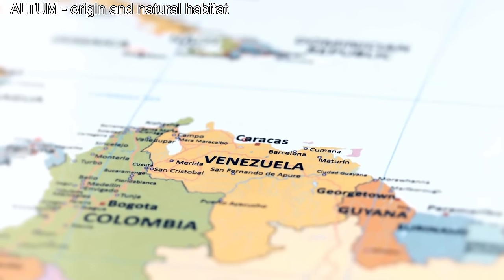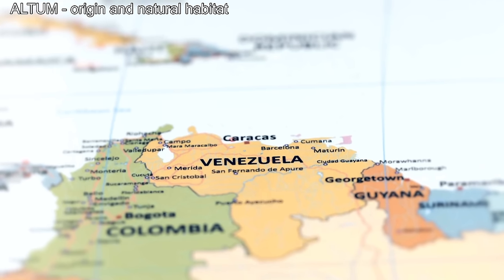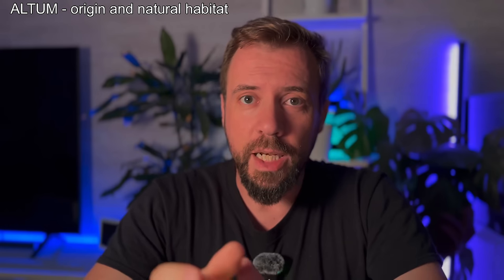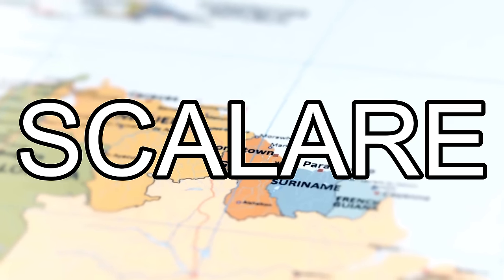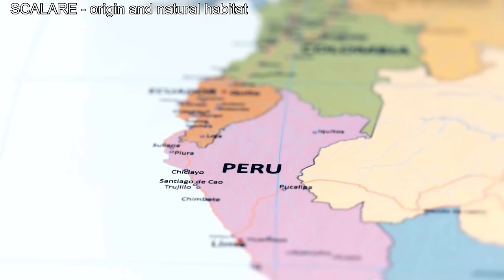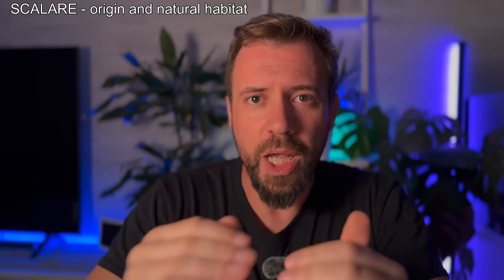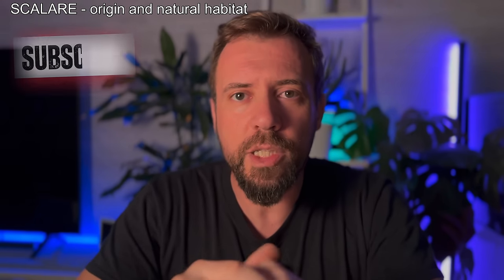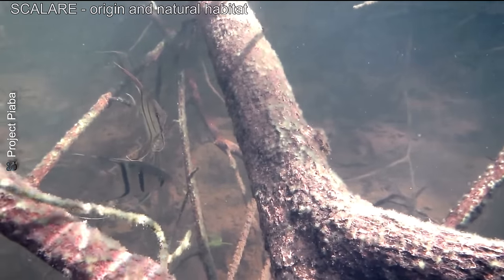The Pterophyllum altum, known as the true altum, originates from the Orinoco river and its tributaries, mainly in Venezuela and Colombia. It lives in deeper, darker waters filled with submerged roots and branches — more acidic with slow flow conditions to which the altum has adapted. The Pterophyllum scalare is found in various parts of the Amazon basin, mainly in Brazil, Peru and Guiana. It prefers shallower water with a light current, but is quite adaptable to different habitats, which helps explain its popularity in the aquarium hobby.